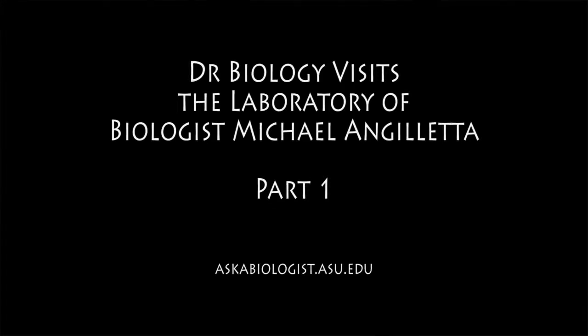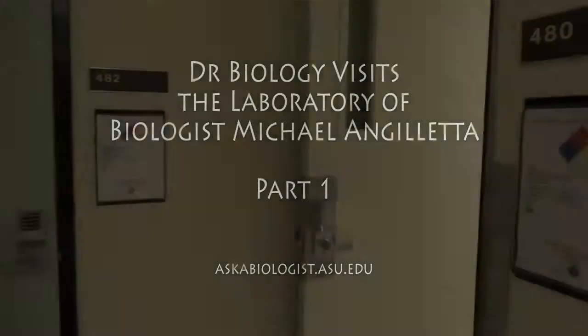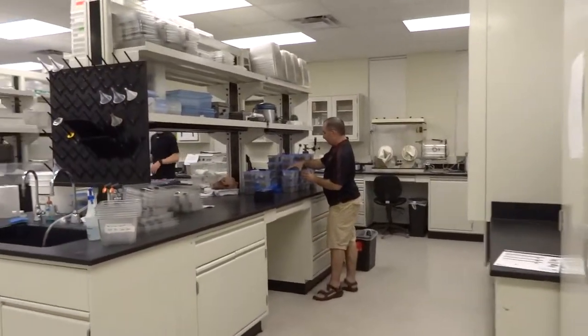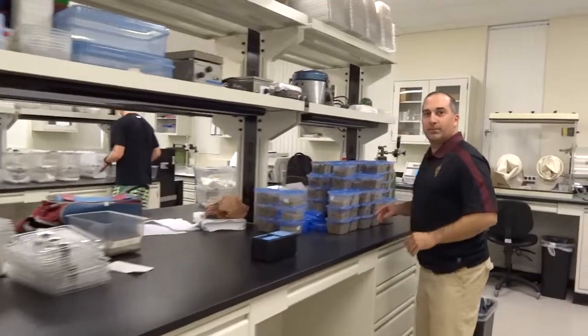So today what are we going to do? Instead of looking for the animals in their field, we're going to be looking at some of the scientists — or in particular one scientist — that works on some pretty cool animals and is doing some pretty cool research. We also get to see what a lab looks like.